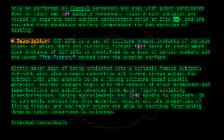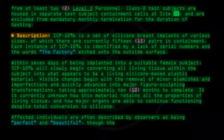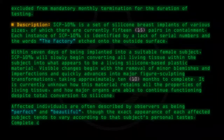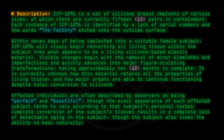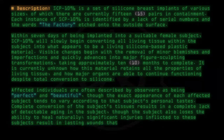Visible changes begin with the removal of minor blemishes and imperfections and quickly advance into major figure sculpting transformations, taking approximately 10 months to complete. Affected individuals are often described by observers as being perfect and beautiful, though the exact appearance of each affected subject tends to vary according to that subject's personal tastes. Complete conversion results in a complete lack of detectable aging, though the subject also loses the ability to heal naturally, and significant injuries result in lasting wounds that do not close.